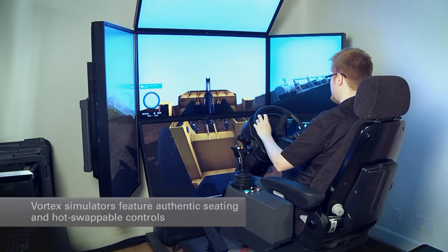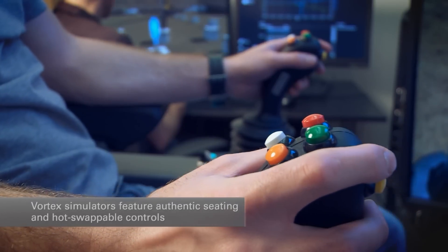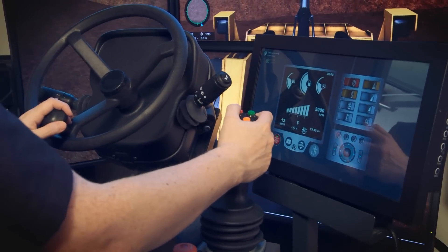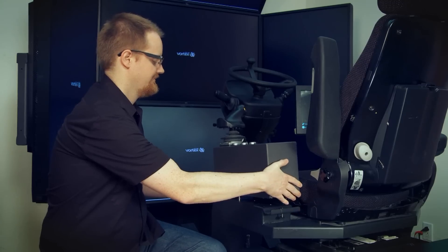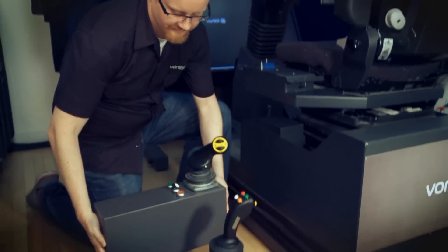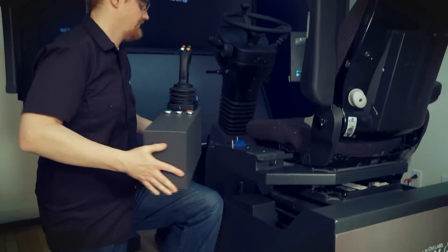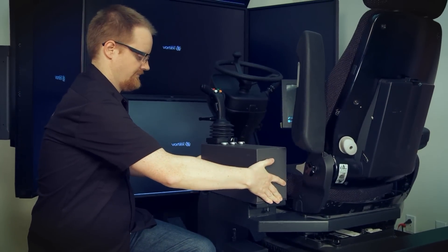Vortex Simulators feature authentic seating and controls from lifting industry suppliers. Hot-swappable controls make it fast and easy to switch between control sets for training on many machines — it takes just a few minutes to swap controls and start training on a full fleet of cranes and heavy equipment in the Vortex Training Suite.